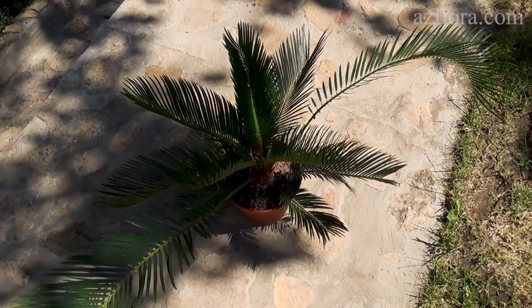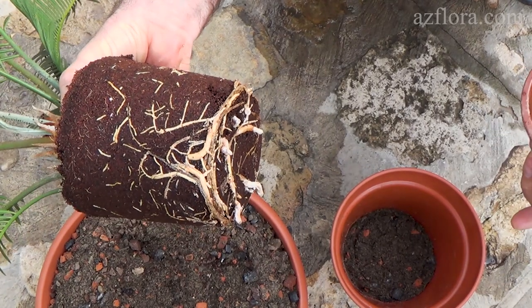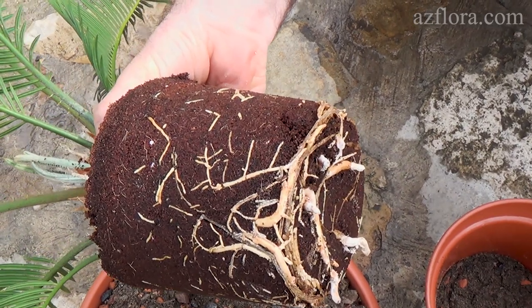When we transplanted the Cycas in the spring, small damaged segments were noticed — these are signs of root system damage. Wrong frequency of watering is the main reason for this.